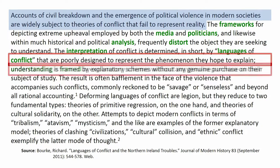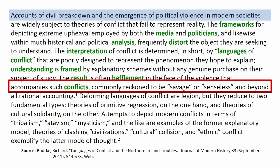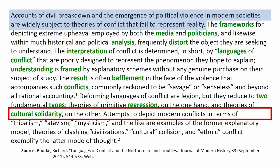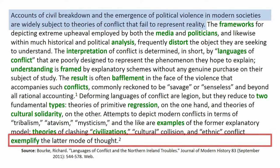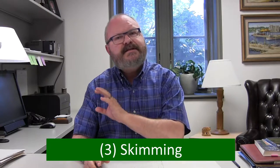Now, will you miss a lot of material? Yes, you will. This is not a substitute for reading carefully. But if you're pressed for time and you're not looking for a full and complete understanding of the material, trust yourself to pull out the general idea. You'll find that with practice you get better and better at it. That's skimming.